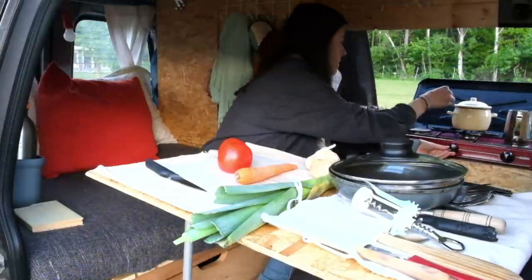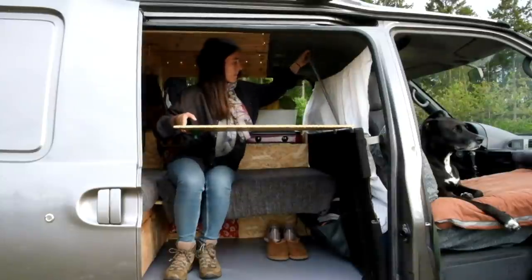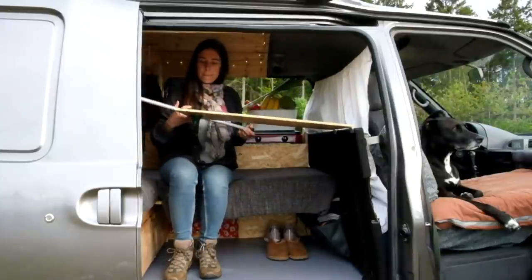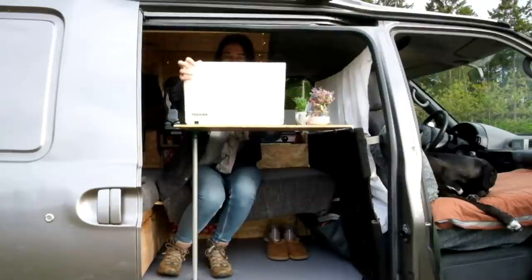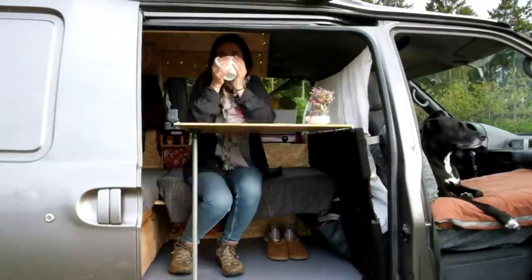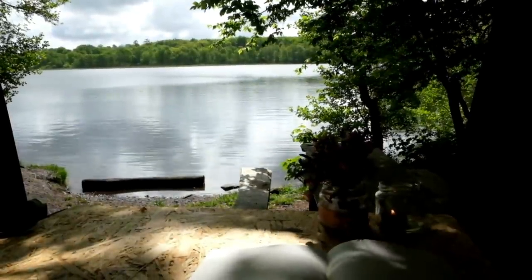This table was the last addition that I made to the van, but I'm very happy that I did it because I really needed the space to work on the computer inside and to have dinner when it's raining or too cold to be outside. With the table in this position I can just sit and eat or work looking at the view, feeling that I'm outside even when I'm inside.